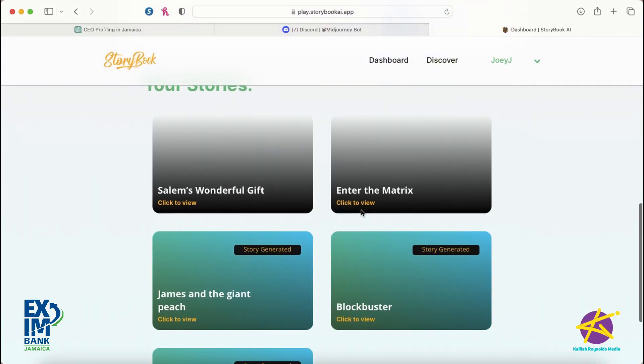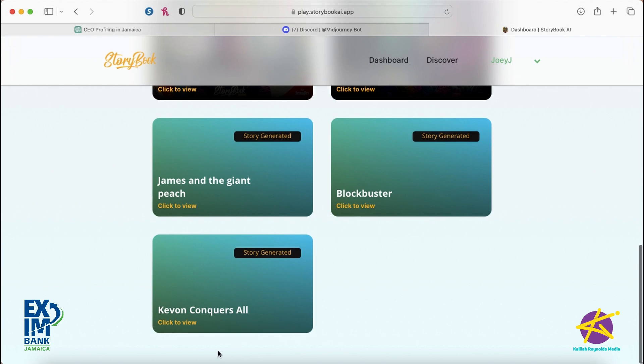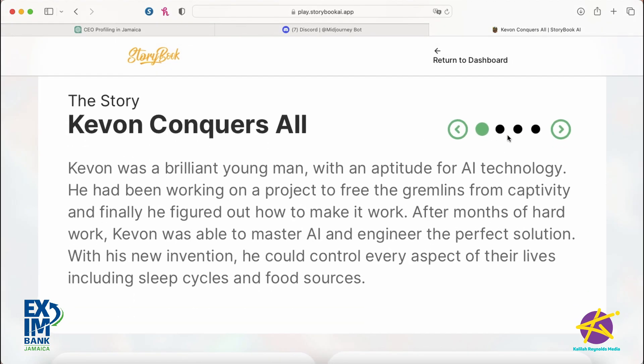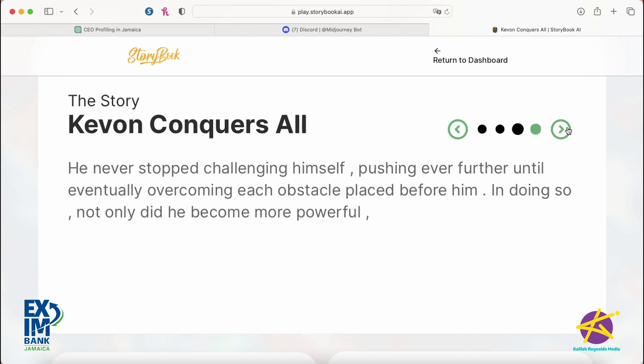You can optionally upload a photo because it is a storybook — so if you want an image of yourself or somebody to be a part of the story, you can upload an image. So I'm going to skip and just go to creating the story — and boom, it's there. Now we're going to view the story. Just like that. 'Kevin was a brilliant young man with an aptitude for AI technology.' And it goes on and on.